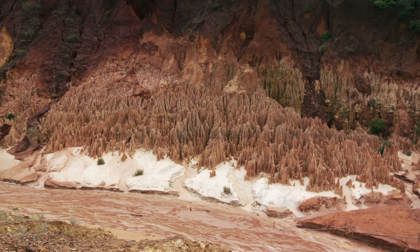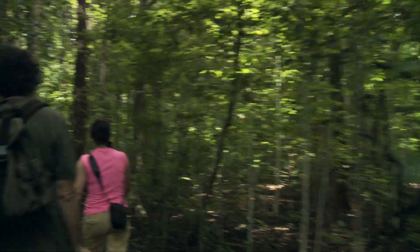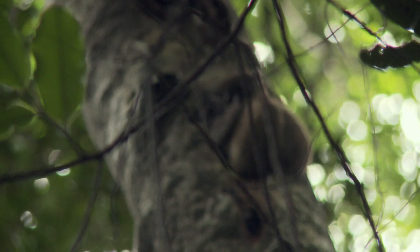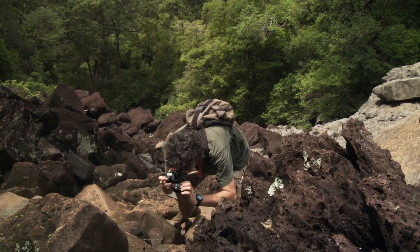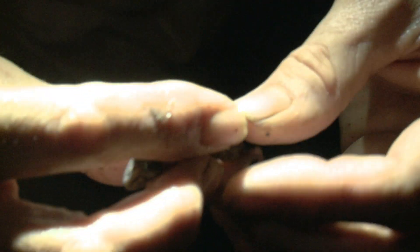Madagascar is this really cool giant island. It's so diverse in terms of habitats, topography, and different species across different parts of the island. But the question is, what's actually causing the biodiversity that we see in Madagascar?